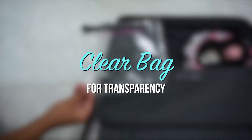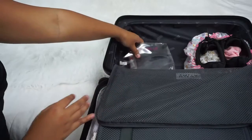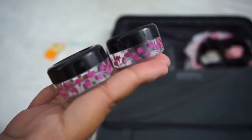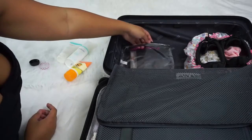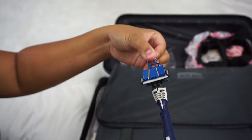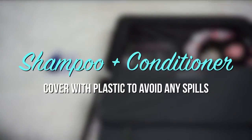Use a clear bag for transparency when packing toiletries. Instead of bringing full-sized products, pack them in travel containers. Use a binder clip to keep your razor secured, and cover the shampoo and conditioner with plastic to avoid any spills.